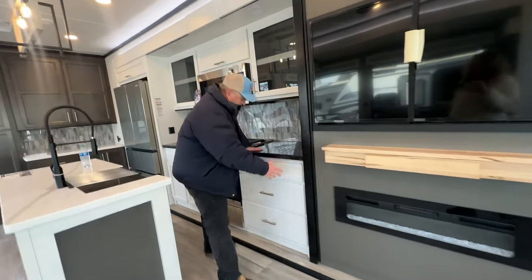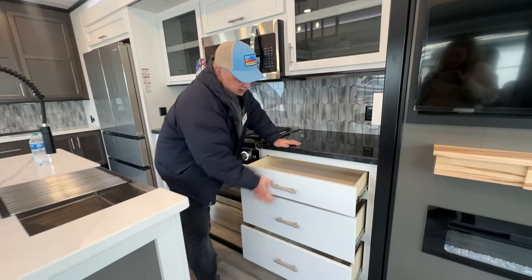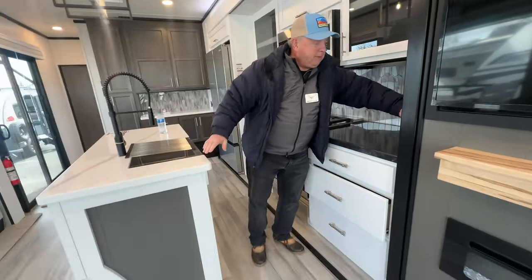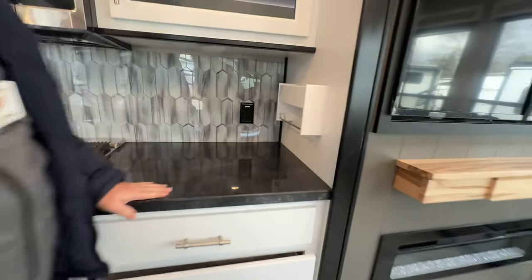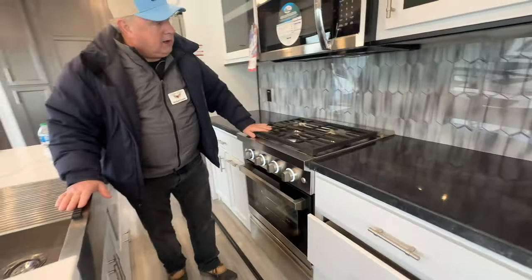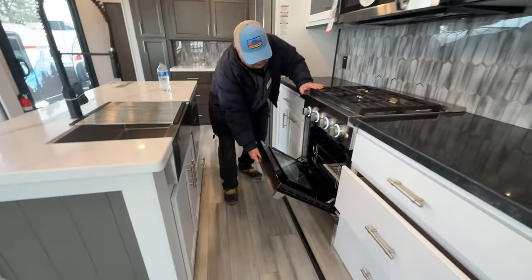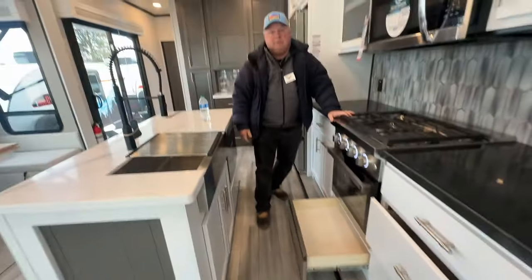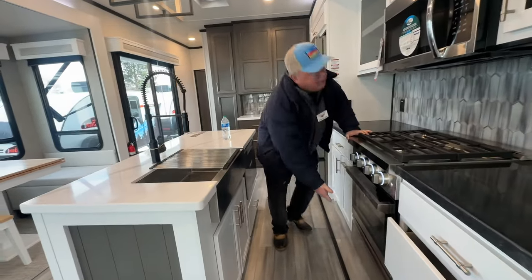As you keep going around, we've got a lot of storage. We have another spice rack, a place to put your paper towel, which is nice. Got a three-burner high-output stovetop with a big oven. Not only do you have a big oven, you have a drawer underneath the oven, which is pretty nice.